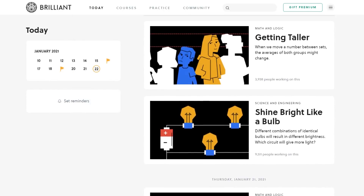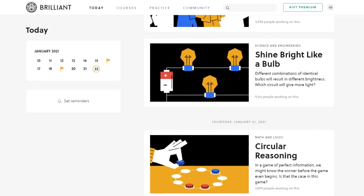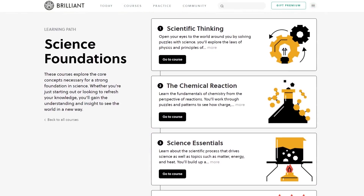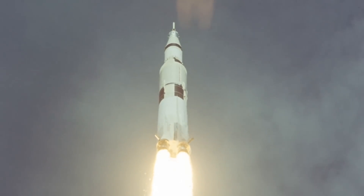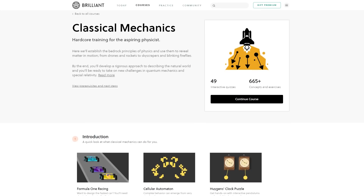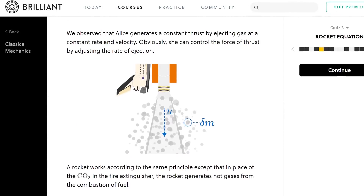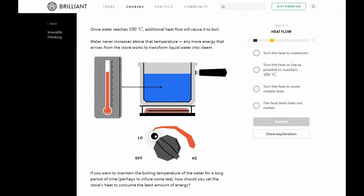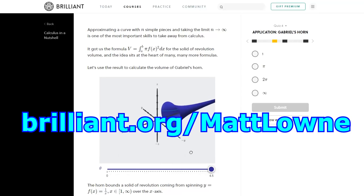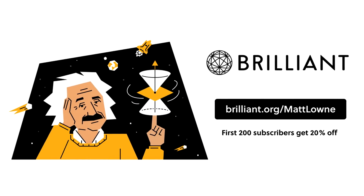Brilliant is a fantastic problem-solving online resource that has over 60 interactive learning courses in science, maths, and computer science. What I love about Brilliant is that they have a real knack for taking complex and intimidating topics and breaking them down into easily understood chunks. If you find rocket launches interesting and want to learn more about the physics behind these amazing vehicles, Brilliant has an excellent course in classical mechanics, which provides hands-on learning on concepts that rocket scientists work with every day, including angular kinematics, the rocket equation, and Einstein's theory of relativity. Click my link, brilliant.org/matlown, and the first 200 people to use it get 20% off their annual premium subscription.